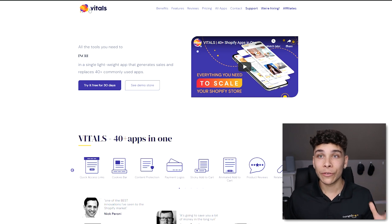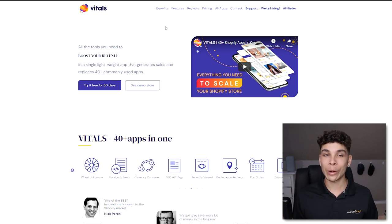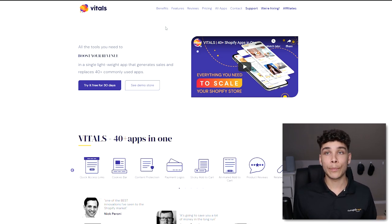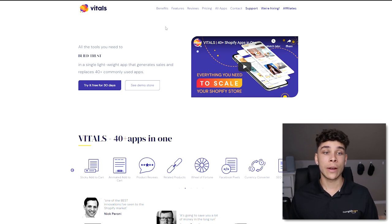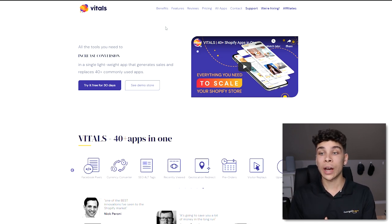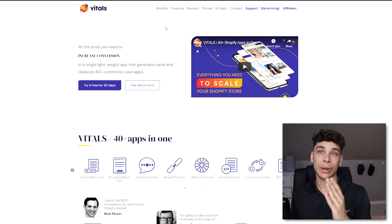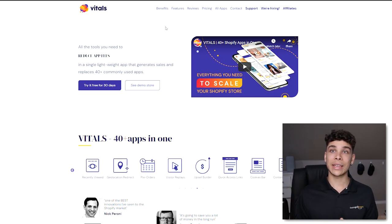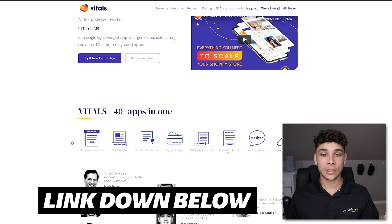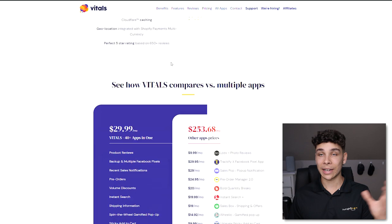If you've been watching my videos, you know how much I love Vitals. They're not sponsoring me and I'm not in any affiliate program — I just love them because I've been using them since day one on all my stores. They're essentially a bundle of 30 to 40 different apps that build trust, reduce fees, boost reviews, decrease site load time, and so much more. I've covered them in a previous video — that link will be down below.